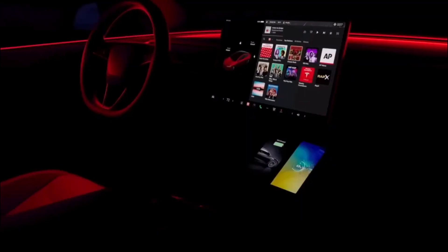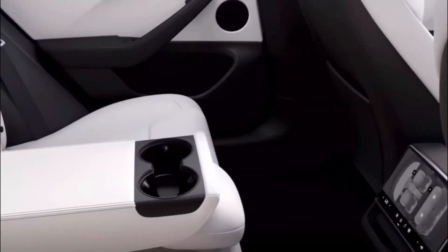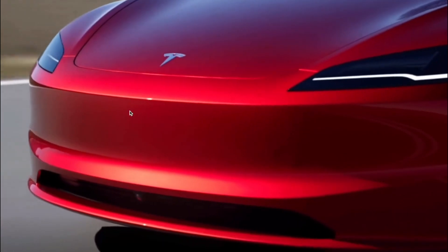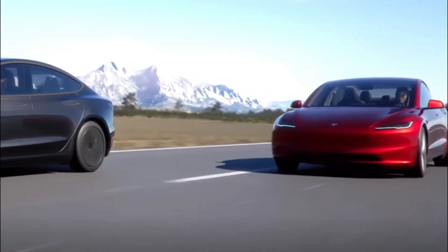Step inside the cabin and you're enveloped by an ambient LED light show. These lights, adjustable to your desired colors and pulse rates, create an atmosphere that's both welcoming and relaxing. This ambient lighting trend has been embraced by premium manufacturers like BMW and Mercedes, and now Tesla joins the ranks, transforming your driving space into a sanctuary of personalized illumination.